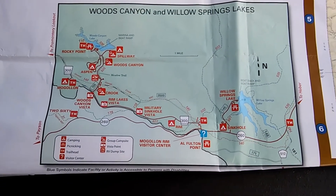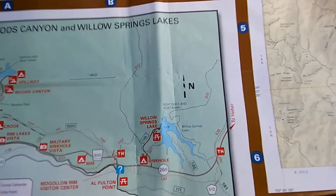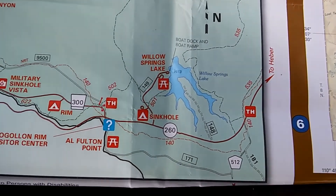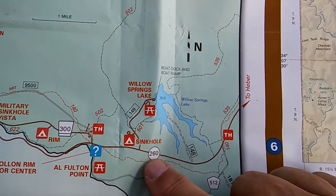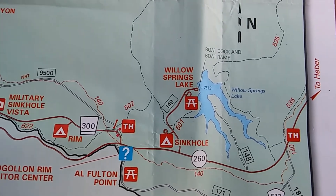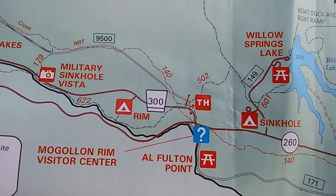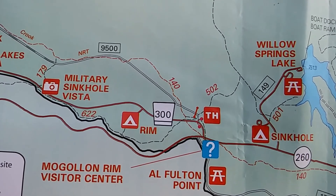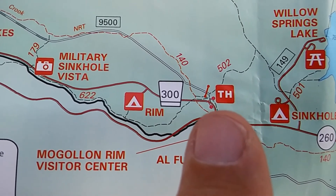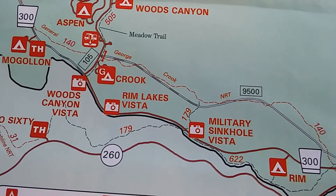Here's a map of a particular area of the Apache-Sitgreaves National Forest on the western end. I'm currently camping in a spot that's off the inset, about a few miles to the east. Here's Highway 260 — we'll be traveling that. You can see some recreational areas along the way, including Little Springs Lake where you can camp. But where we're going, we'll be turning right onto Rim Road 300 and following it for a few miles.